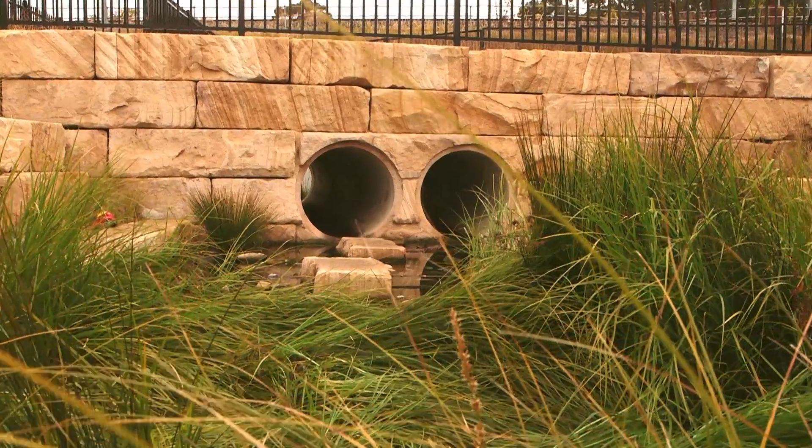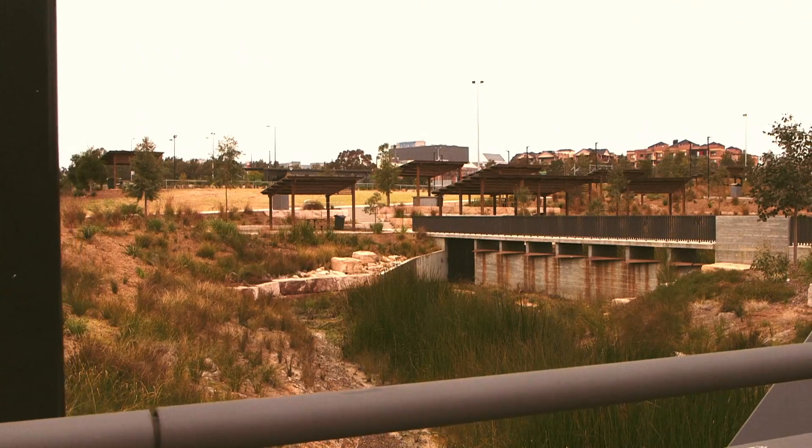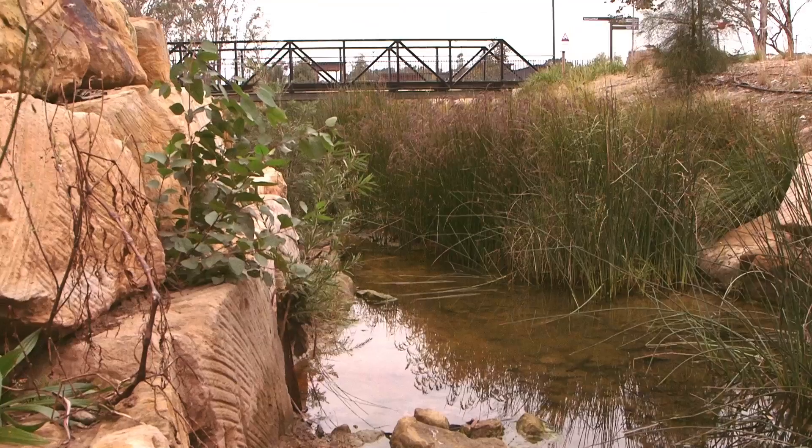The third point is also really to include the community in what we've done and let them see a really good example of water-sensitive urban design in a really built-up, heavily urbanised catchment.